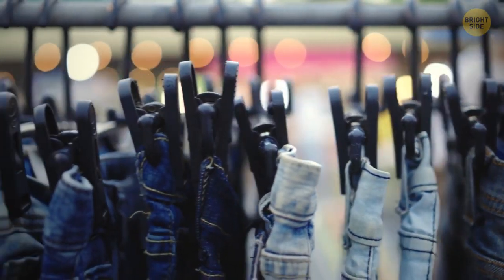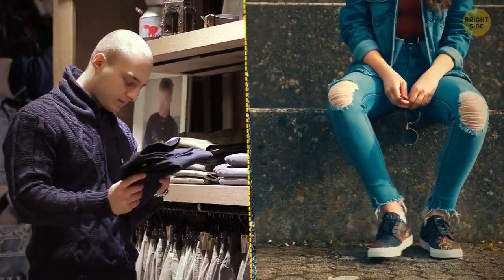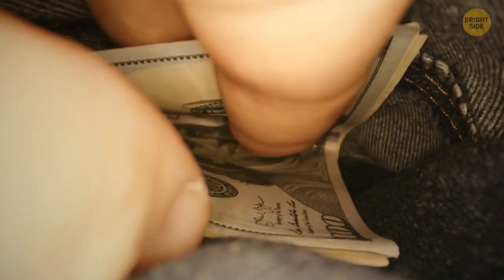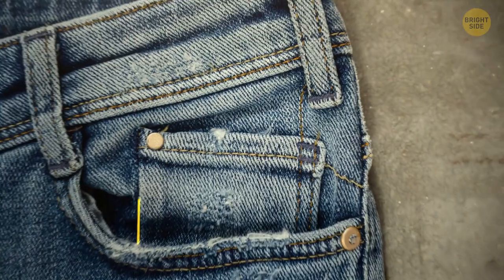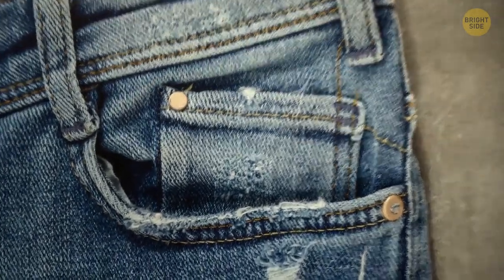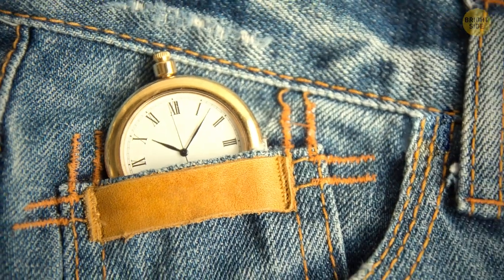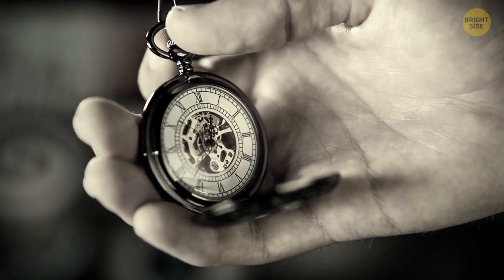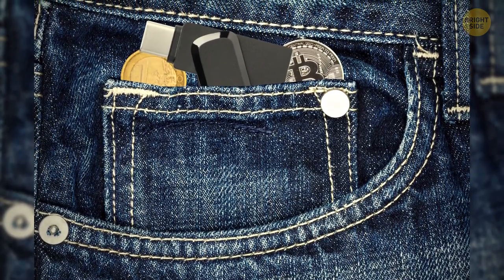Your average pair of jeans has several features that are both functional and somewhat sentimental. The metal rivets around the pockets help secure the stress points, ensuring they last a bit longer than average, though not all jeans have them. Many still have a tiny pocket directly above the main pocket — this was originally meant to hold a pocket watch. Even though pocket watches are mostly a thing of the past, many people still use this space to store coins, rings, or even a portable USB.